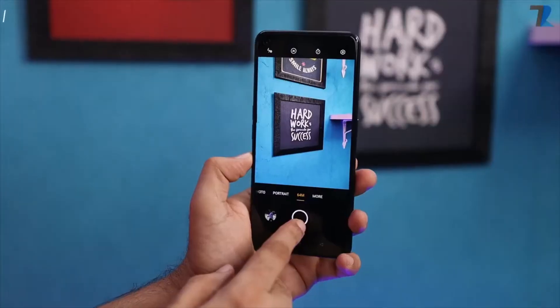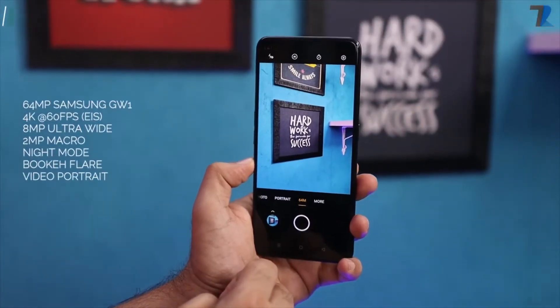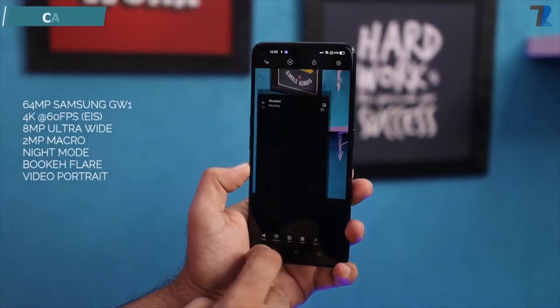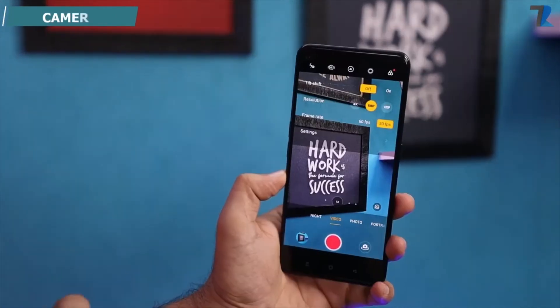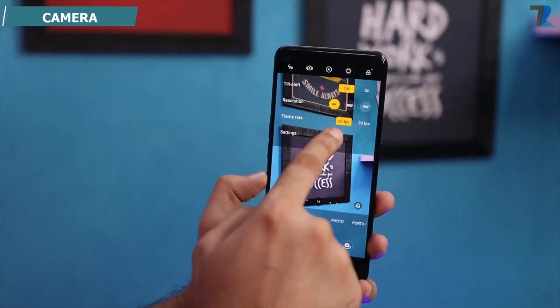Now for the camera — it's a 64 megapixel triple camera setup. I'm not entirely sure which sensor it is, but I think it will be Samsung. You can shoot in 4K 60fps, and you also get EIS and OIS stabilization.